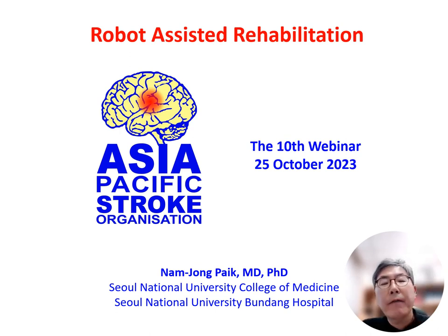Hello, everyone. First, I would like to extend my gratitude to APSO for allowing me the honor of being a part of this webinar series. I'm Dr. Nam Jongbaek, a professor at Seoul National University College of Medicine and Seoul National University Bundang Hospital. The focus of my presentation today is robot-assisted rehabilitation.